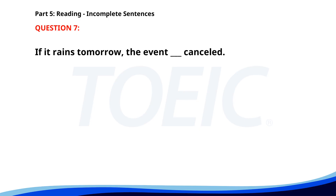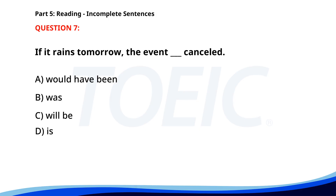Number 7. If it rains tomorrow, the event ___ cancelled. A. Would have been. B. Was. C. Will be. D. Is. The correct answer is C: Will be.